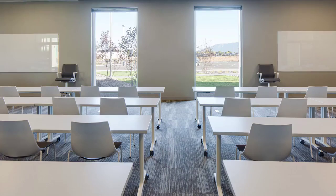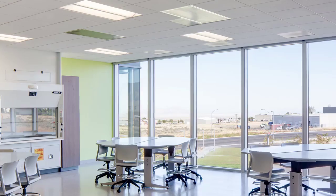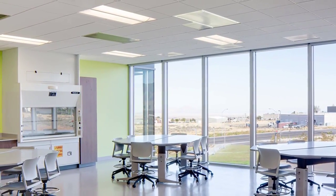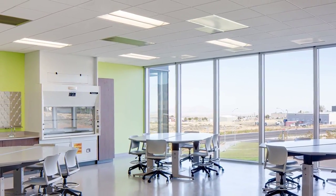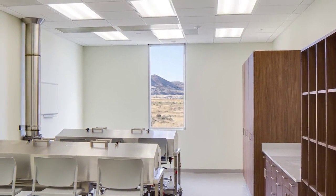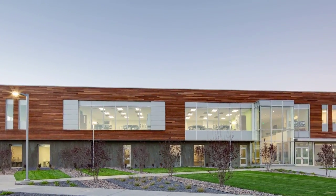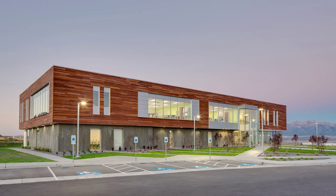The upper portion of the building is clad in Ipe, a beautiful South American hardwood not typically used in this application. Natural daylighting is prominent throughout the facility, with large windows offering excellent views to the outdoors. Bright colors and unique flooring patterns add to the building's warmth and charm. The project is aiming for LEED Silver certification.